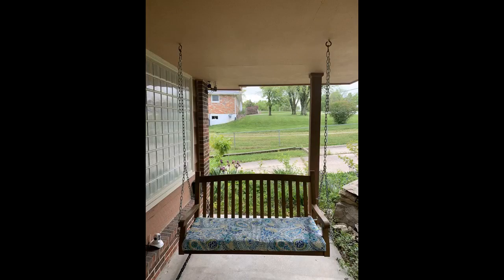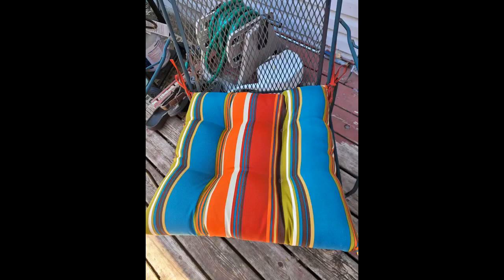Beautiful colors, looks just like the picture. I placed it on top of an old 45-inch coffee table with a rubber slip underneath to keep it from sliding. Works beautifully. Dogs sit in comfort while looking out the window, as pictured. Even the cat likes it.